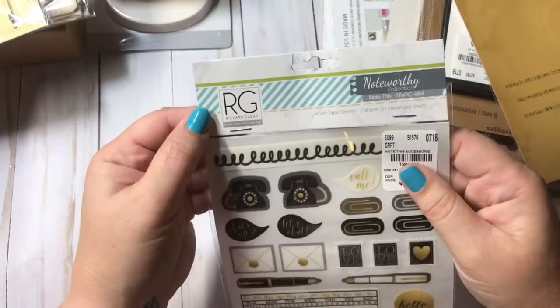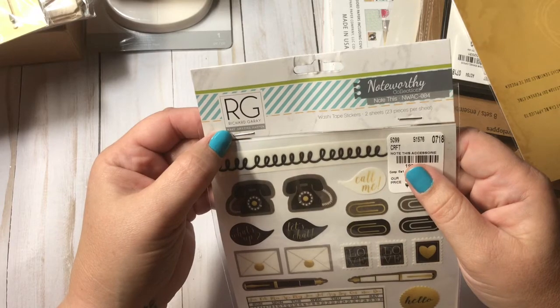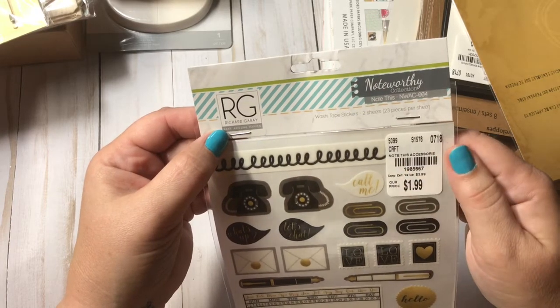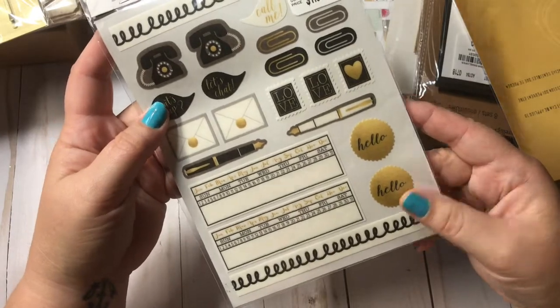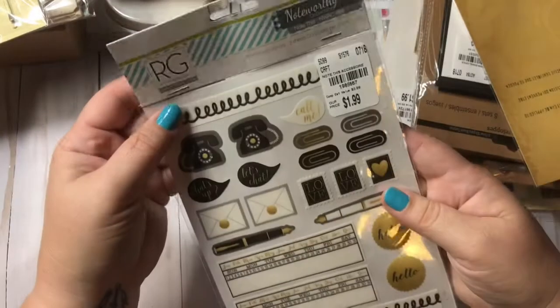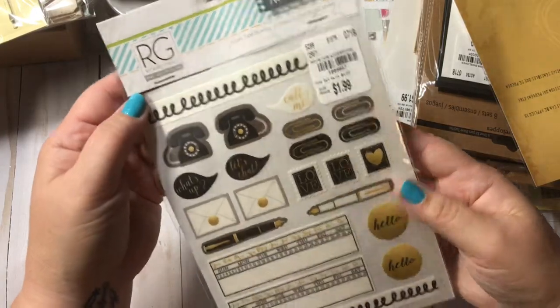Then I found these — they're really cute. These are by Richard Gray Make Amazing Happen. These are a two-piece washi tape stickers, Noteworthy Collection. Look how cute those are. There are two sheets with 32 pieces per sheet. I've never seen those, so I picked them up.